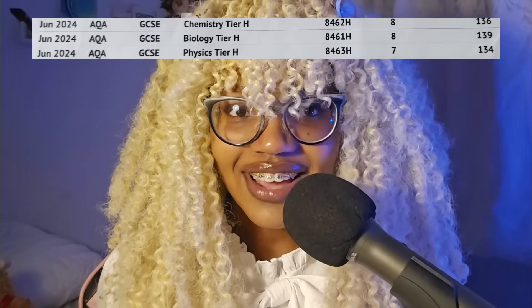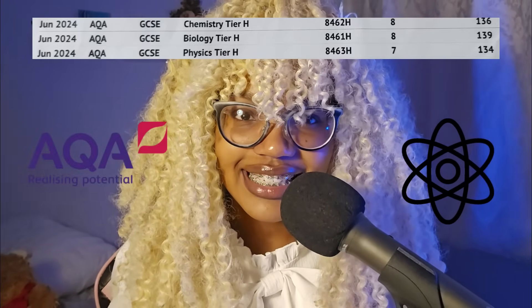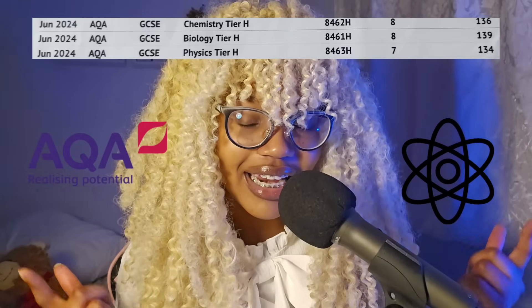I got an 887 A star, A star, A in triple higher science GCSE last year, and I'm here to make your grades even better than mine. Science is actually extremely simple if you know what you're doing. This video is specifically for GCSE science in the UK, but some tips may still be helpful for those of you studying in other countries. And at the end of this video I will be giving away flashcards that I have worked very hard to give you for free. There are only three things that you need to succeed in this exam, and I will speak about them in detail.